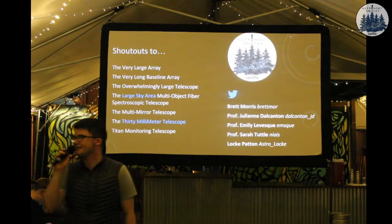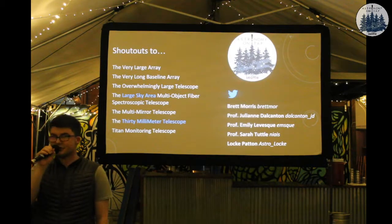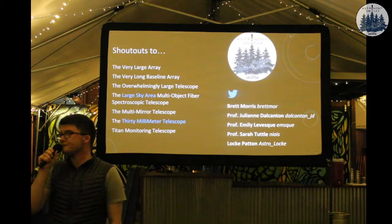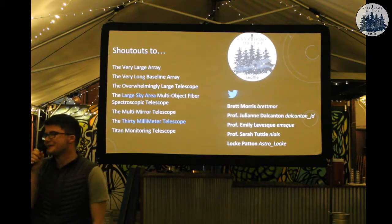Question: why is the nickname the Hooker Telescope? The primary mirror was actually funded by Hooker before there was funding for the entire telescope, so it's named after him.